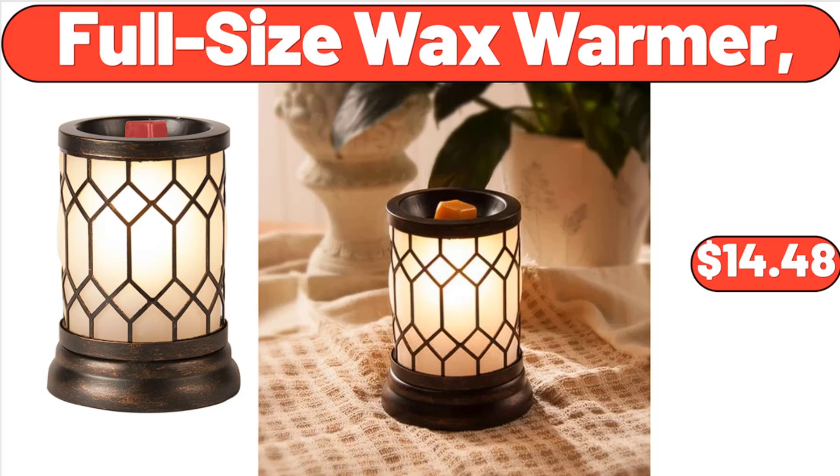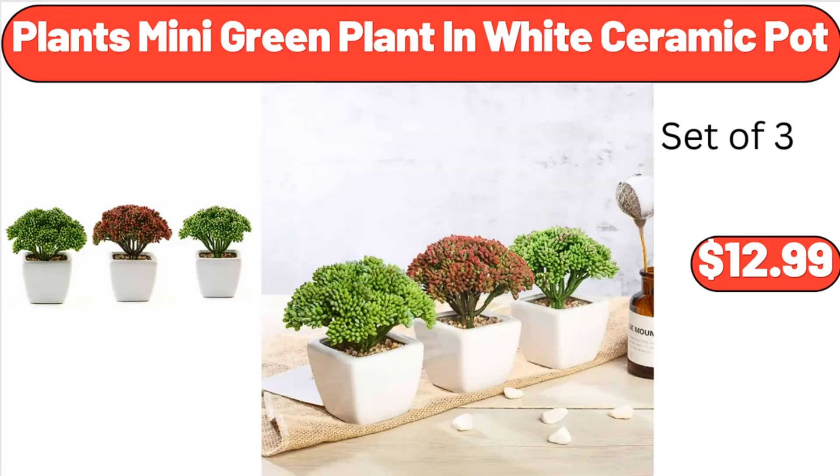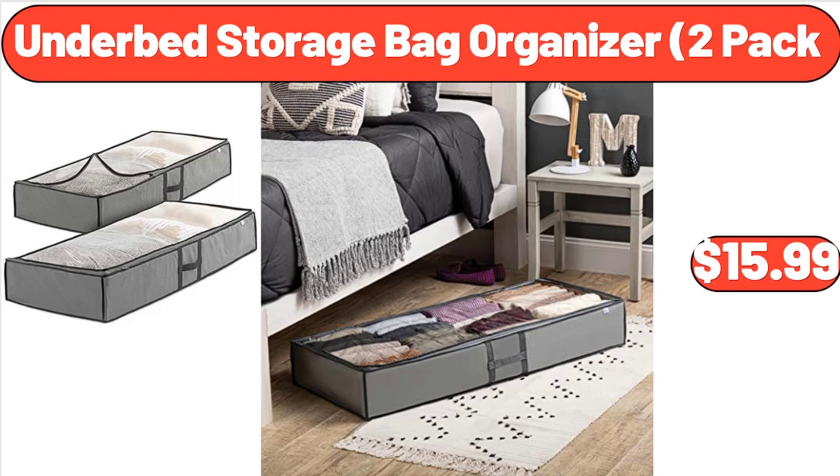Full Size Wax Warmer, $14.48. Bellavi Smokeless Portable Fire Pit, $119.99. Plants Mini Green Plant in White Ceramic Pot, $12.99. Under Bed Storage Bag Organizer 2 Pack, $15.99.